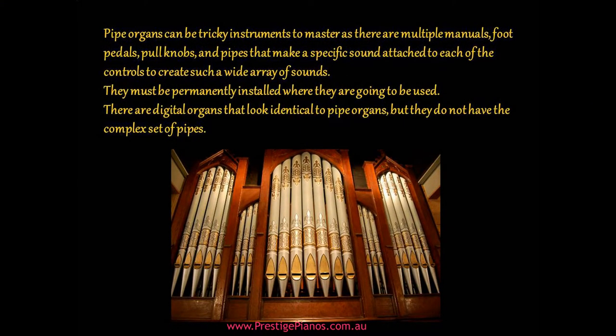Pipe organs can be tricky instruments to master as there are multiple manuals, foot pedals, pull knobs, and pipes that make a specific sound attached to each of the controls, creating a wide array of sounds. They must be permanently installed where they are going to be used.